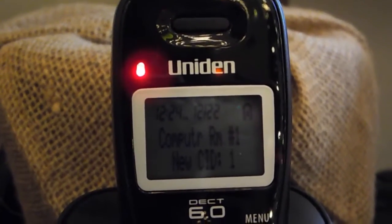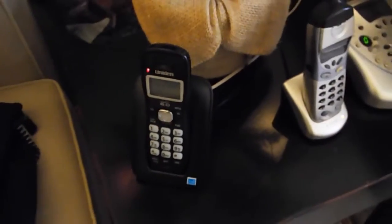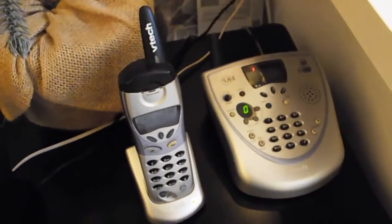Here is a look at the telephones in the house as of 12/22, probably the last telephones in the house video for the year. So here in the computer room, I have this UNIDEN VTEC 5831.